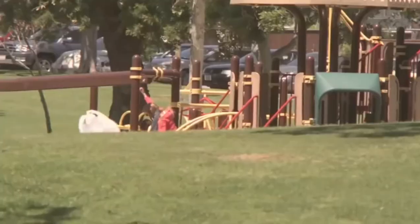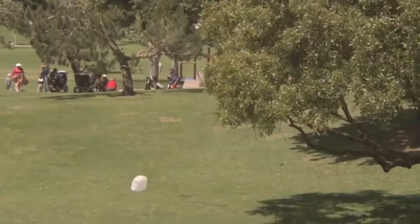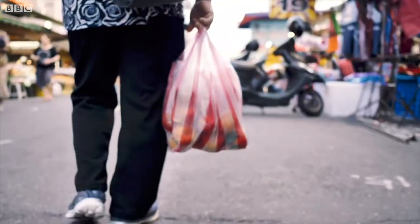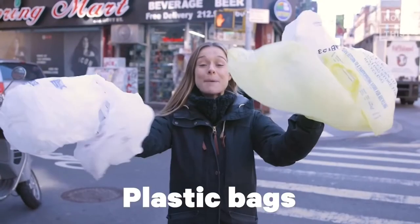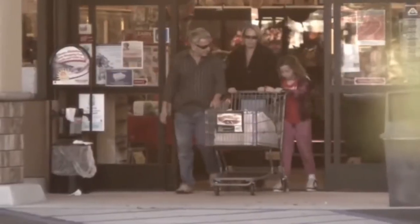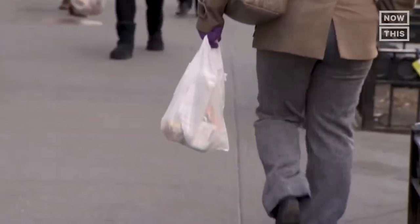You can see these things in a park, sometimes in the streets, and most often in the hands of shoppers. Plastic bags are virtually everywhere. These have become part of our everyday lives. But have you ever wondered how these things are made and where they come from?